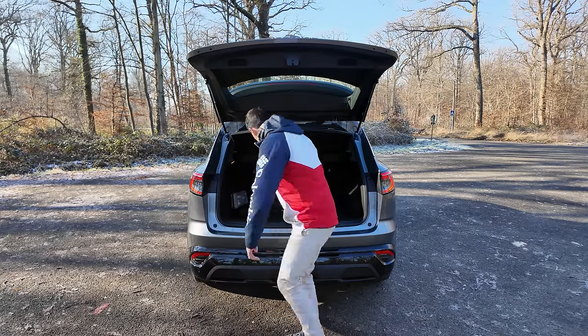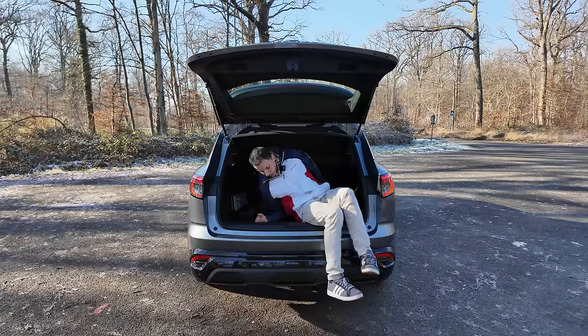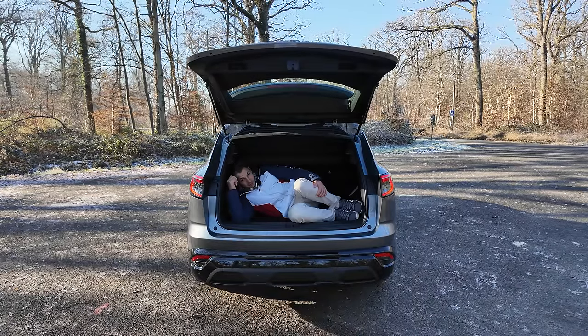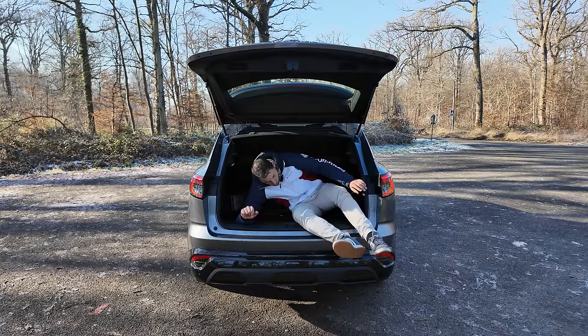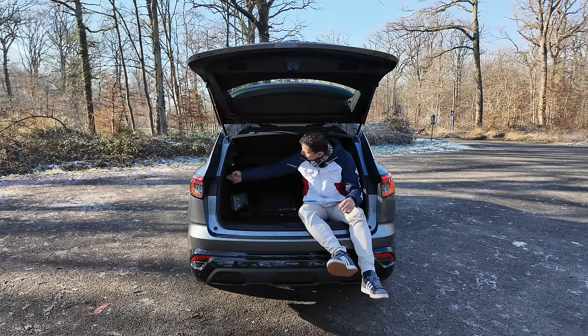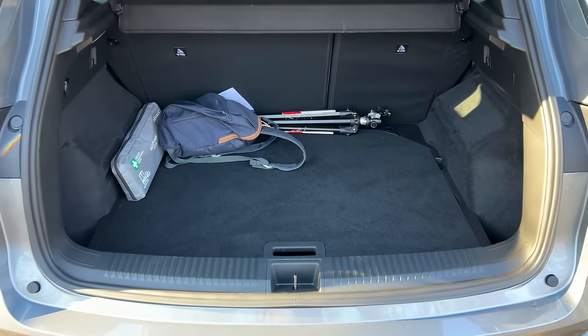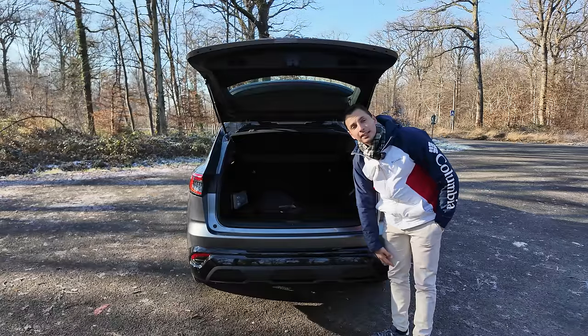487 litres — vous me connaissez, si je ne le fais pas je me fais engueuler. Hop, ça passe le Nico en dedans. On a un petit crochet pour mettre ses sacs de course, une prise 12 volts allume-cigare et une petite lumière. La banquette se rabat en deux tiers, un tiers. Je vous emmène faire un petit tour à l'arrière.